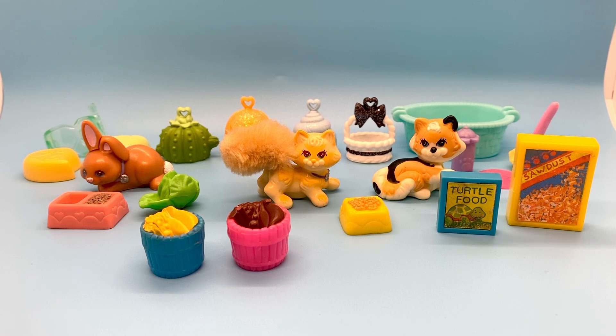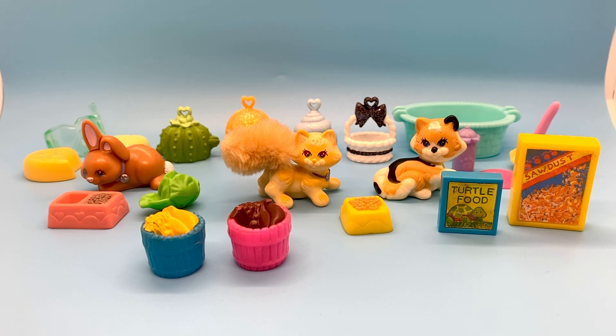These are little LPS items. Most of them are from the 1990s, and a few of them I think are from the 2000s. I've been able to identify a few of them, but some of them I don't know. I'm not an LPS collector, but when I get them in lots of doll things, I keep them and add them to my LPS collection.